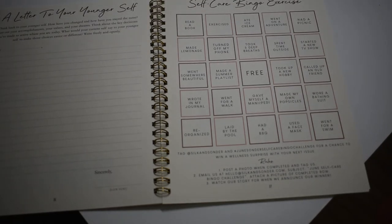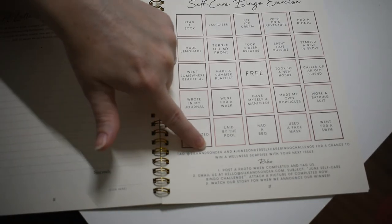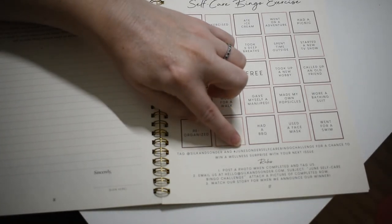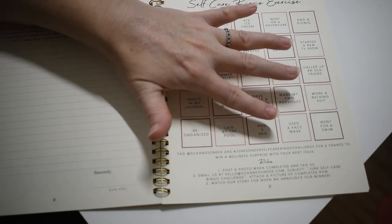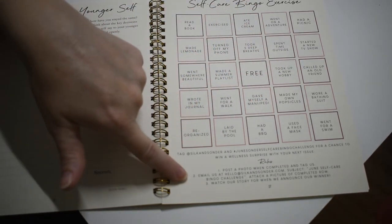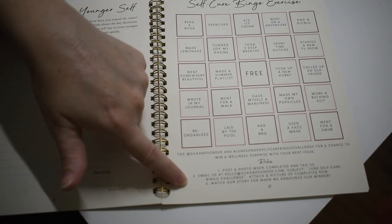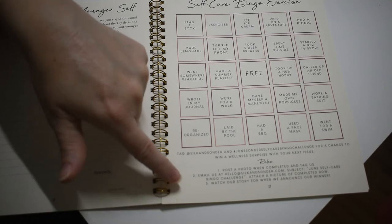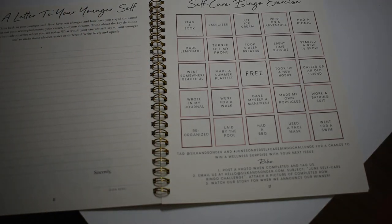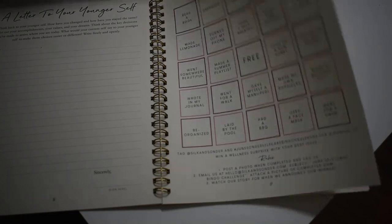They also — you can tag at Silk and Sonder and hashtag June Sonder self-care bingo challenge. You post your photo and email them and they're going to announce a winner. It doesn't say what the winner gets, but you know what? Just being a winner, just saying you won, sometimes is really good.